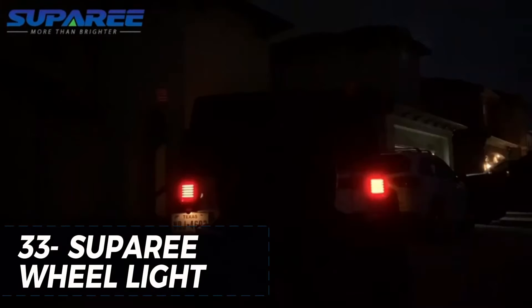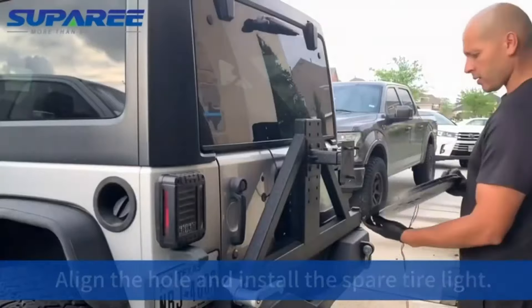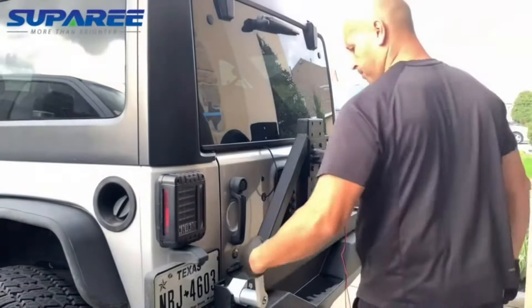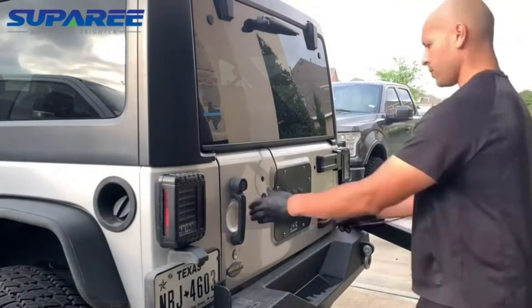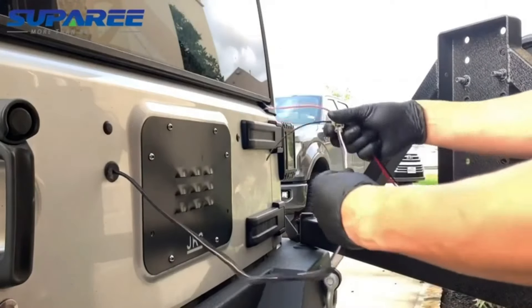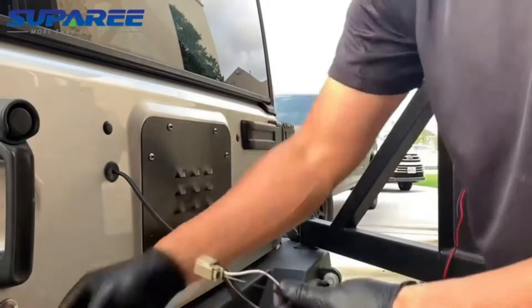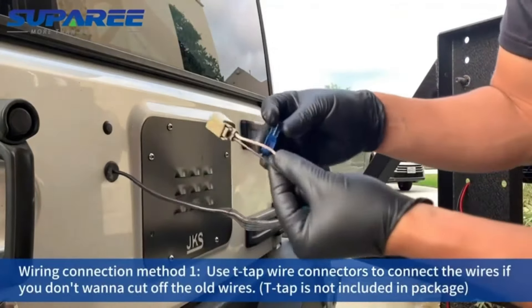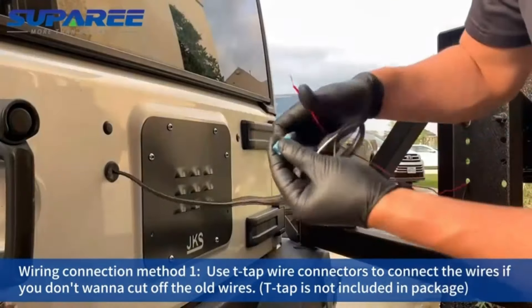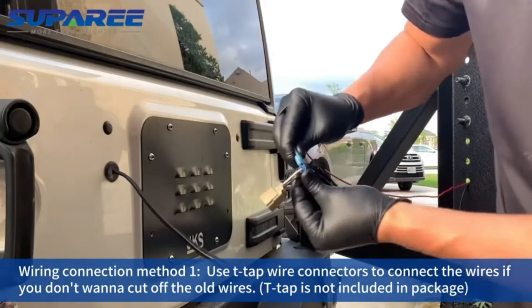The Super E plug and play spare tire brake and wheel light is a fantastic addition to any vehicle's third brake light. Its easy plug-and-play installation lets you quickly and easily enhance your car's safety and visibility on the road. The bright, vibrant lights add a unique touch to your vehicle, making it stand out in a crowd. The durable materials and weather-resistant design ensure long-lasting use, even in the toughest conditions. At just $35.99, the Super E wheel light is a great investment for any car enthusiast seeking to enhance their vehicle's safety and style.